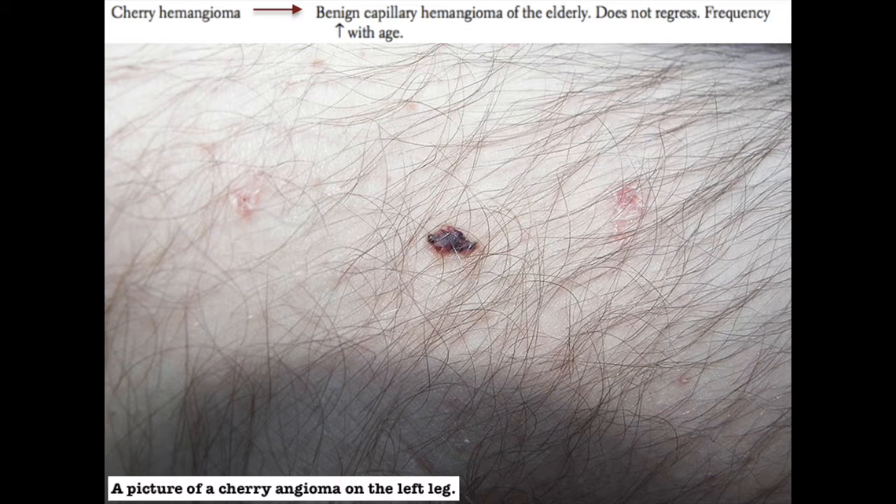Cherry hemangiomas are benign capillary hemangiomas of the elderly, and they do not regress. Their frequency will increase with age.